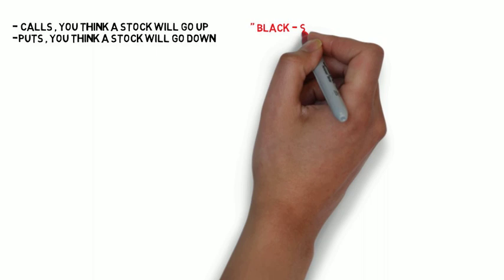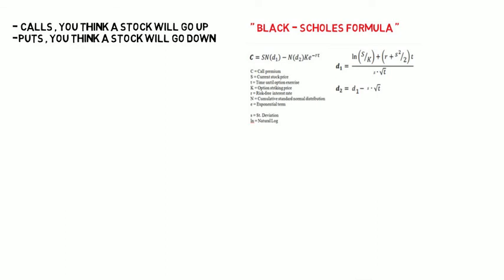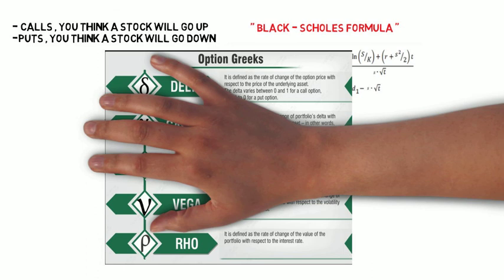Basically, a call is when you're feeling optimistic that a stock will rise, and a put is when you're feeling pessimistic that a stock will go down. A way to tell if you're getting a fair price for your stock is by using the Black-Scholes formula. Key information you'll need includes looking at the volatility view — historical history and the implied volatility — in other words, how volatile a stock has been in the past and how volatile it's expected to be going into the future.